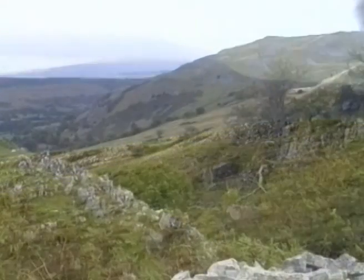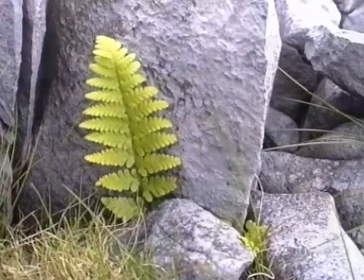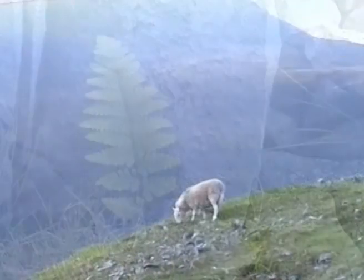Halfway between Swansea and Brecon, close to the Brecon Beacons, an outcrop of limestone rock contrasts with the sandstone and millstone grit of the surrounding hills.